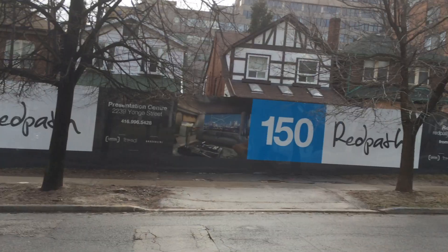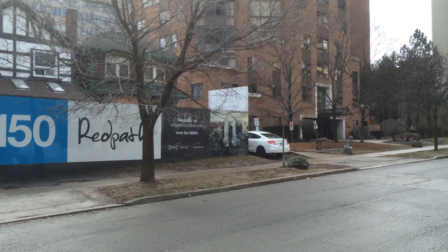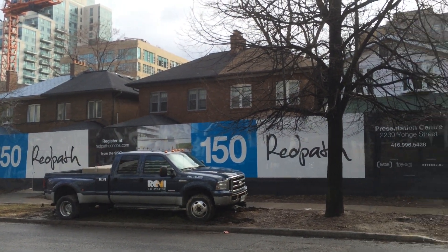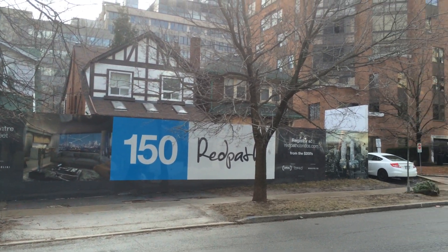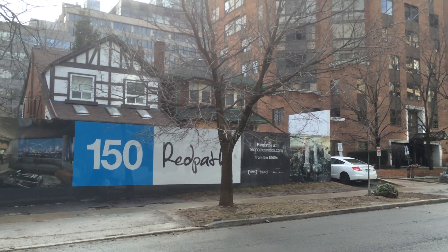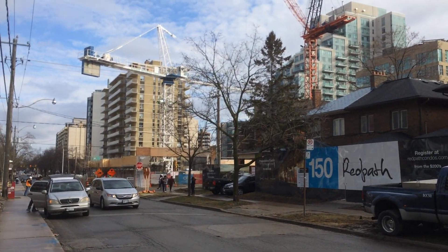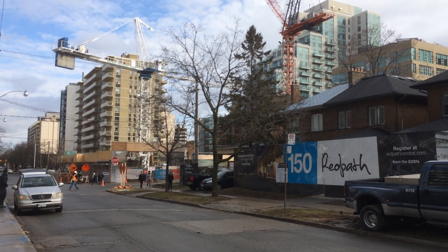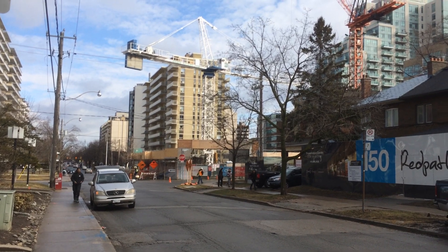One day, folks, this will be — as you can see — a massive 38-story tower. This is 150 Redpath, going to be built by Freed and the most delicious developer in the city, Broccolini. Right across the street, where you can see that crane, is the sister building, 155 Redpath. That was also a land assembly, so it's sort of a before and after, which is really cool.